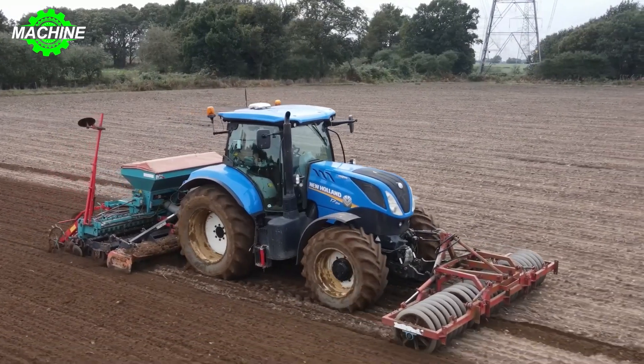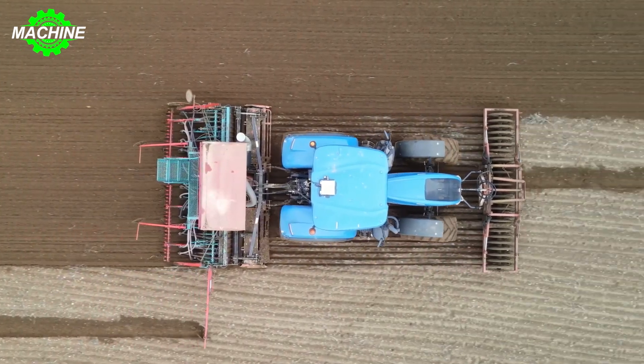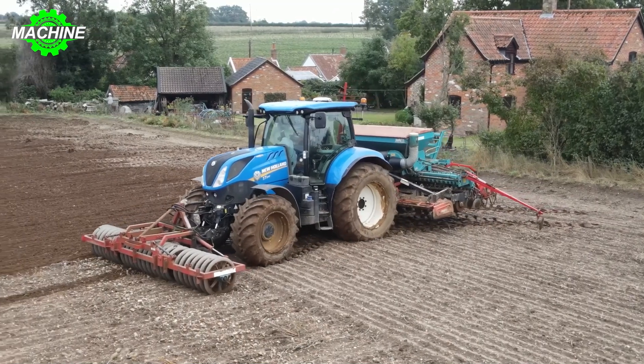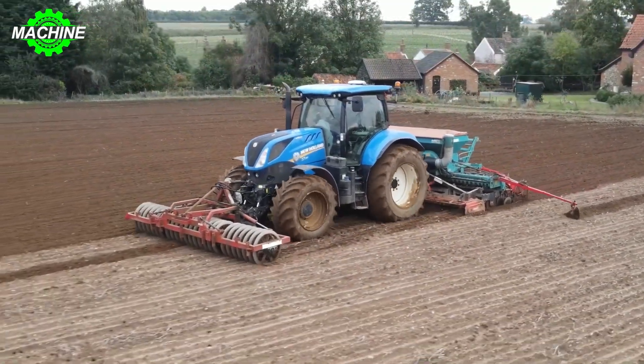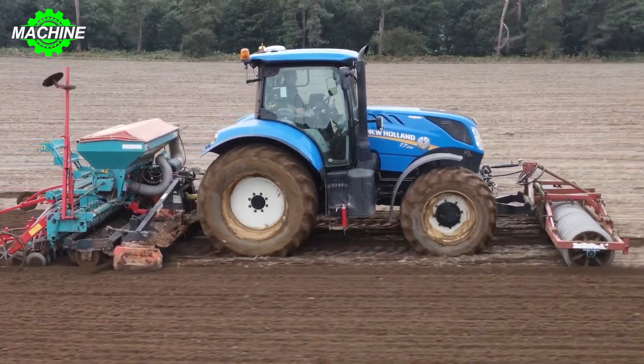Planting black oats with the New Holland NH7.210 tractor combined with the RECO Sulky SPI pneumatic drilling machine is a seamless fusion of efficiency and precision. The tractor boasts an impressive engine power of 140 kilowatts, ensuring strong performance for easy task execution.